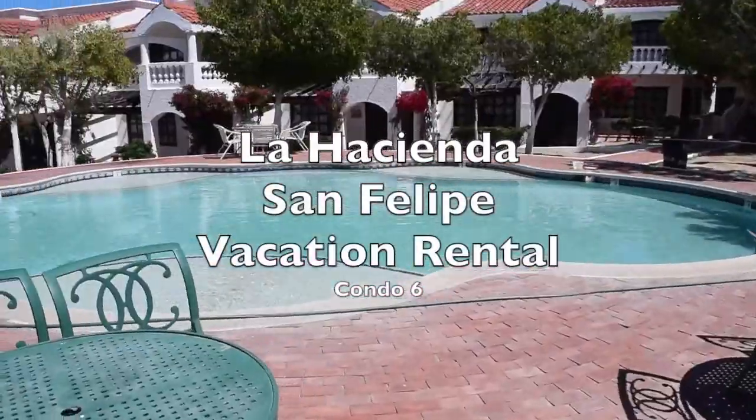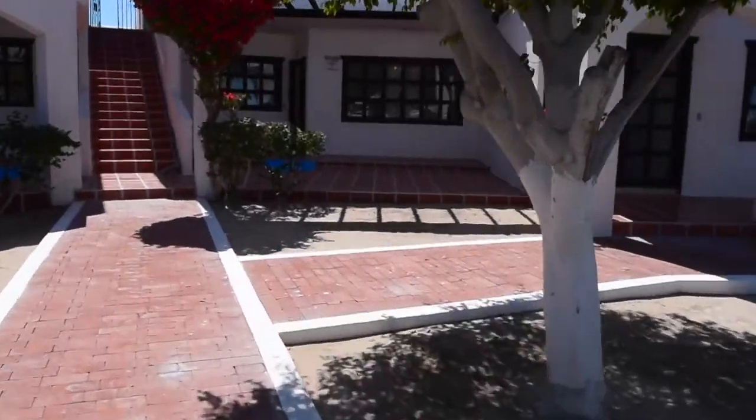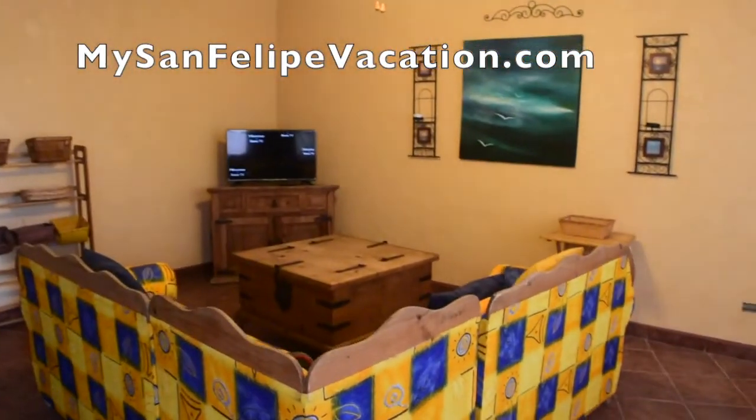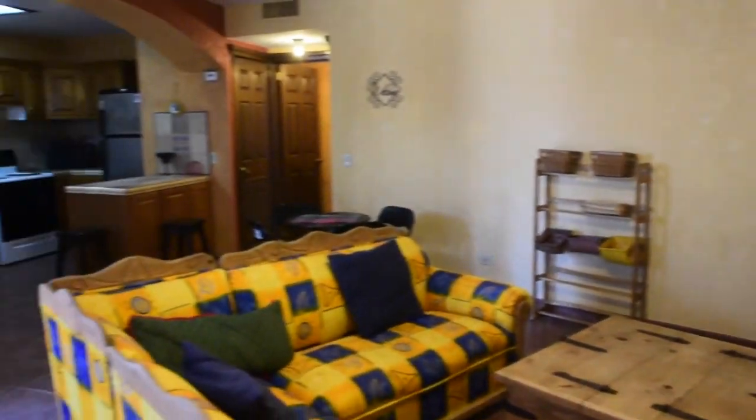Just two hours south of the California border lies the enchanting seaside town of San Felipe, Baja California, where friendly people, warm waters, and a relaxing vacation awaits. And it all starts at www.mysanfelipevacation.com.